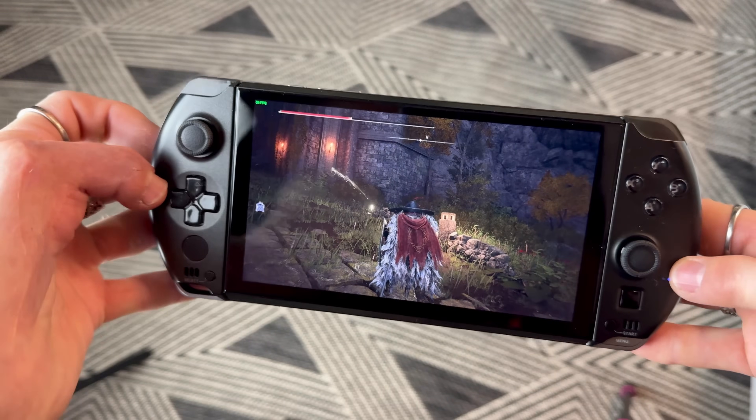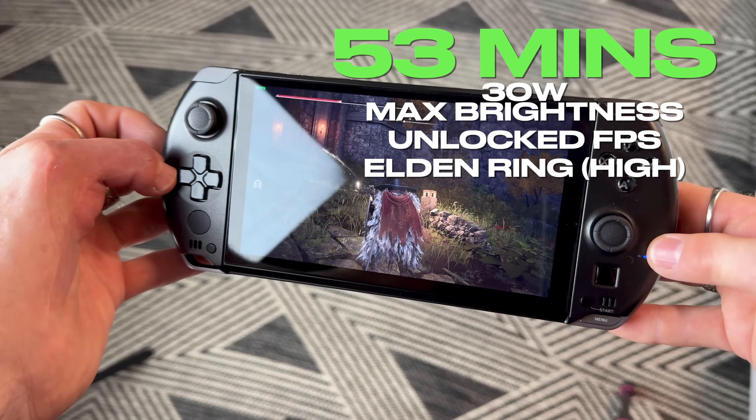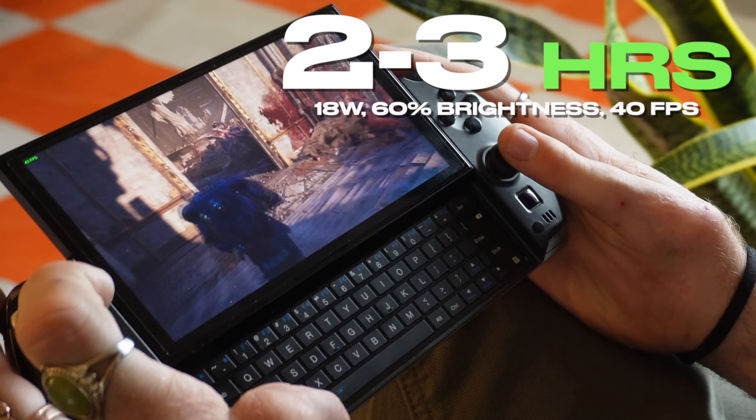Where the GPD shines is at 18 watts and less — then the fan noise isn't quite as bad, and the battery life is more reasonable. In my worst case Elden Ring drain test — max brightness, max TDP, max everything — I got just under an hour, which is terrible. But if you drop the TDP to 18 watts, which again you only lose around 10% of your performance, and drop the brightness a hair and limit your FPS to 40, then you can get around two to three hours, which is good enough to be usable. We have to keep our expectations in check because this really is a tiny device and smaller devices just have smaller batteries.